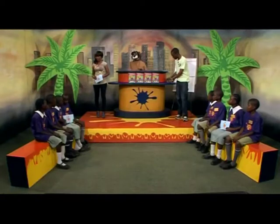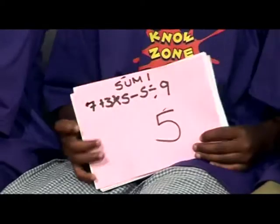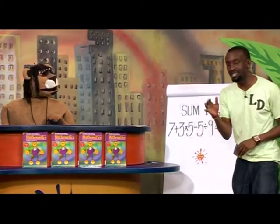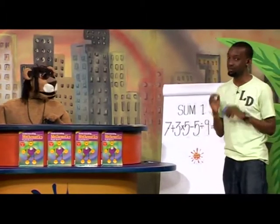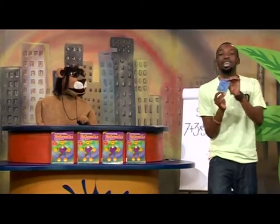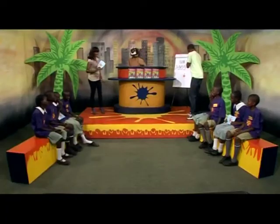And stop, stop, stop, stop. That was a lot of fun, so let's find out how everyone did. Team A, please show us your answer for the first sum — they have a five. Team B, let's see what you have — and Team B also have a five. Let's solve this sum together. Seven plus three is ten, multiplied by five is fifty, minus five is forty-five, divided by nine — the answer is five. Congratulations to both teams!